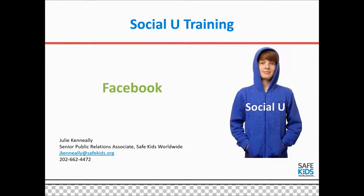Hi, this is Julie Canale with Safe Kits Worldwide. I want to thank you for having us. We'd love to share information about social media. Safe Kits has been using social media for a long time and we have used it successfully to reach parents and caregivers, public officials and others with safety information.